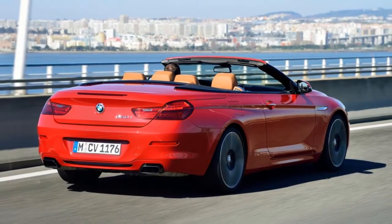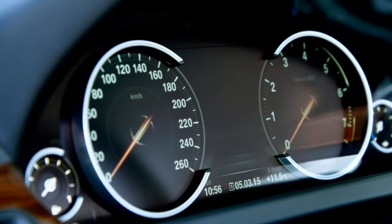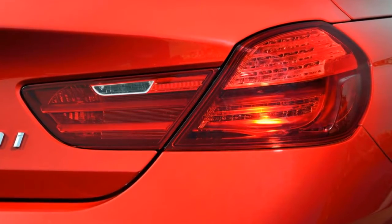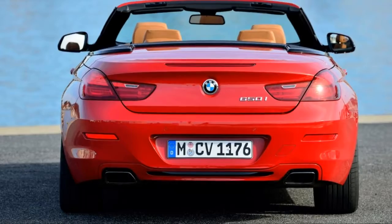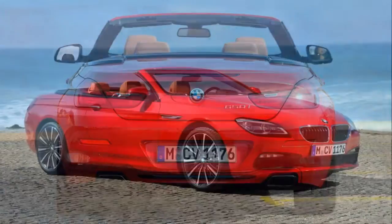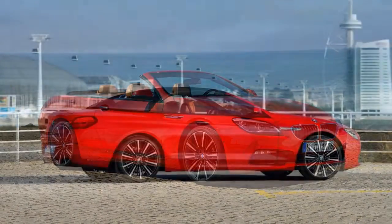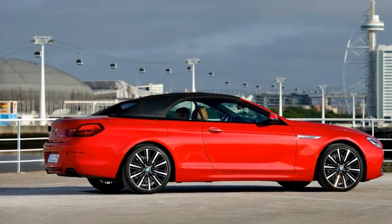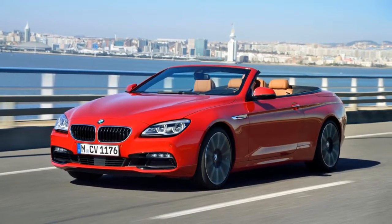Also new are 20-inch M light alloy wheels with run-flat tires available with the M Sport package. Premium leather and attractive plastics adorn the 6 Series interior. Operating most controls makes immediate sense, though the shifter takes a little getting used to. The convertible roof limits rear visibility, but that's a problem easily solved by putting the top down.